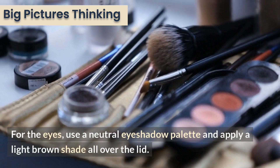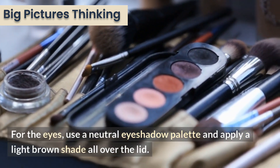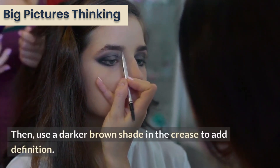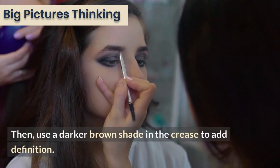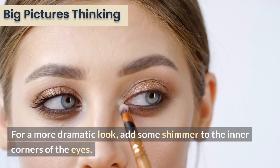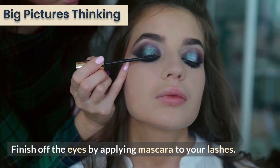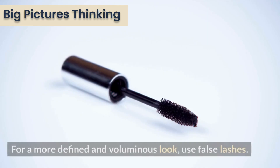For the eyes, use a neutral eyeshadow palette and apply a light brown shade all over the lid. Then use a darker brown shade in the crease to add definition. For a more dramatic look, add some shimmer to the inner corners of the eyes. Finish off the eyes by applying mascara to your lashes. For a more defined and voluminous look, use false lashes.